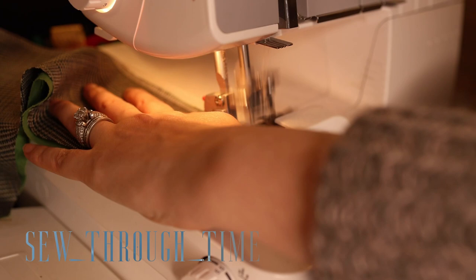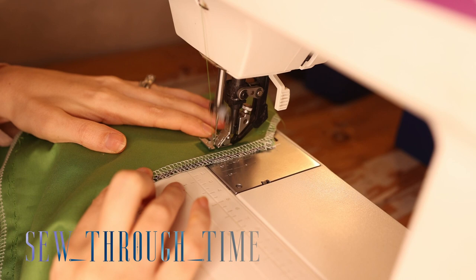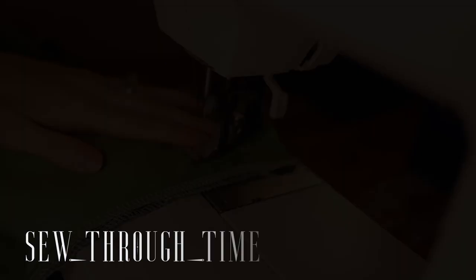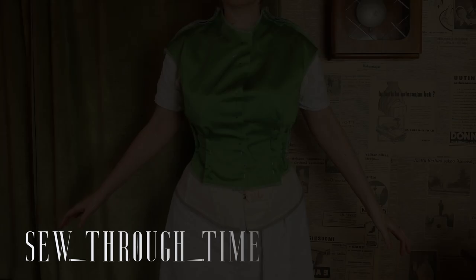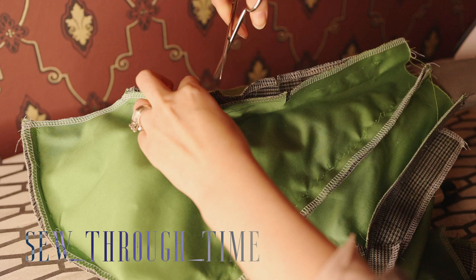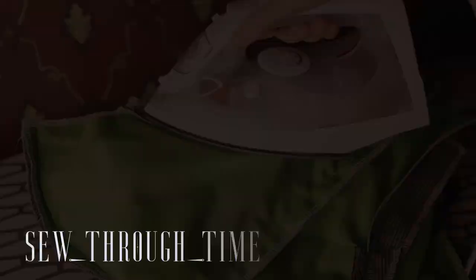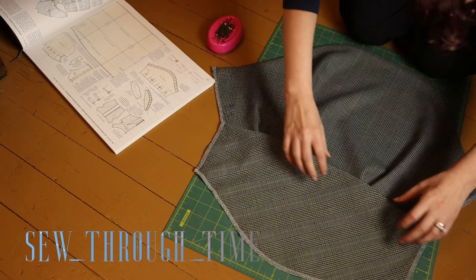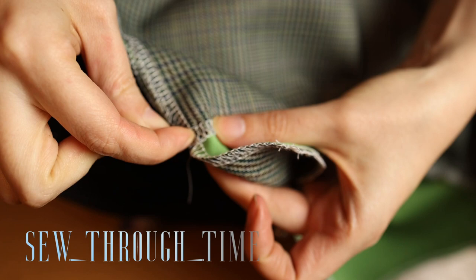Then I — non-historically accurately — serge all the edges because my fabric frays like crazy. Then I fit the bodice on myself, which is a little fiddly but manageable with good arm mobility. I sew the changes to the bodice and pin the darts in place for a final fit check on the back. There's some tugging and wrinkling in the back but that's mainly because of the seam allowance being unclipped. I've sewn the pagoda sleeve upper and lower parts together with the linings and now pin them in place to fit each other.